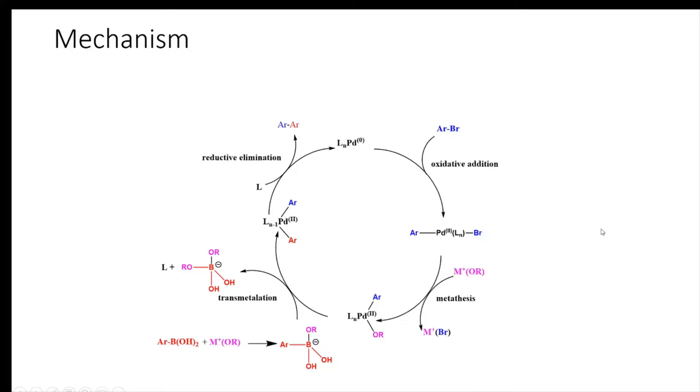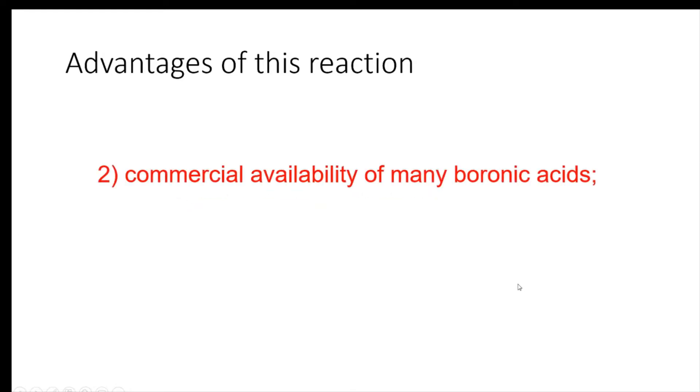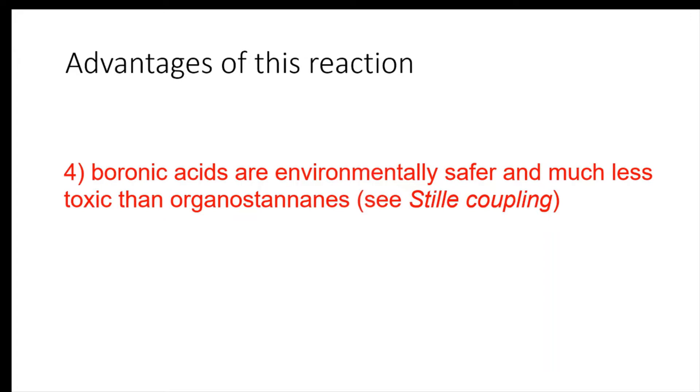There are some advantages and disadvantages of this reaction. The advantages are: mild reaction conditions, commercial availability of many boronic acids, and the inorganic byproducts are easily removed from the reaction mixture, making the reaction suitable for industrial processes. Boronic acids are environmentally safer and much less toxic than organotin compounds used in Stille coupling.